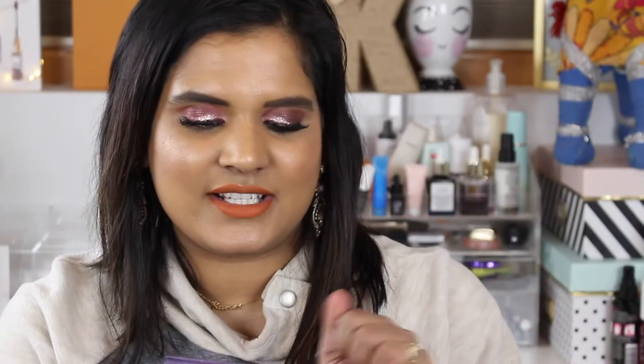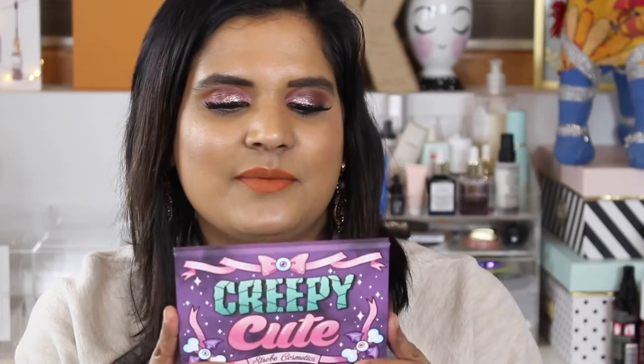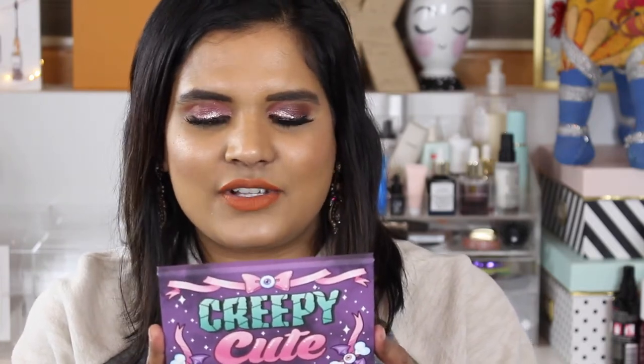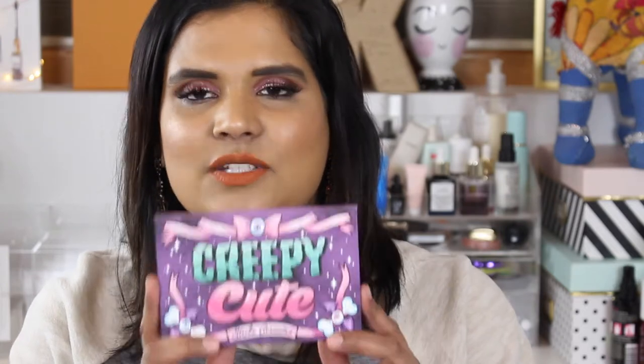It's kind of an awesome springtime palette. So if you're interested in seeing swatches, just keep watching. Here is what the outer packaging looks like — it's cardboard, it feels pretty nice. I haven't bought anything from this brand before, but it says Creepy Cute Eyeshadow Palette: a collection of eight shadows inspired by all things creepy and cute. Cruelty free — never looked so good. It has a 12-month shelf life.